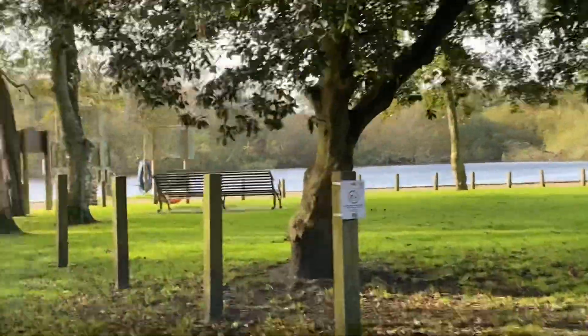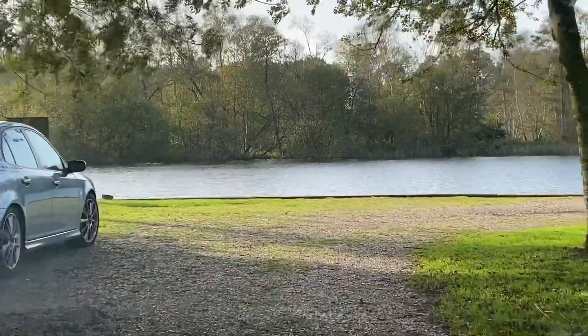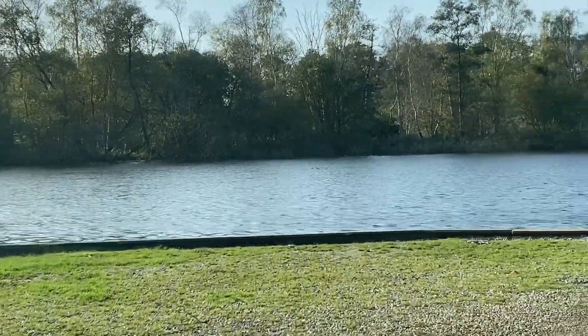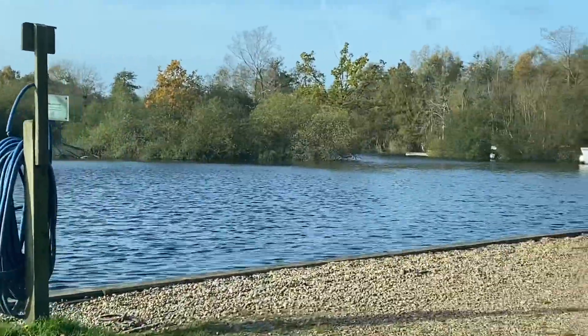There's nothing whatsoever here at Womack Water — not a single boat or hire craft moored. Doesn't it look really strange without all the cruisers?